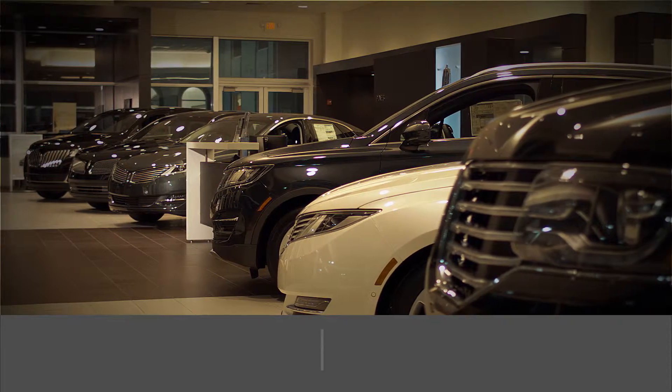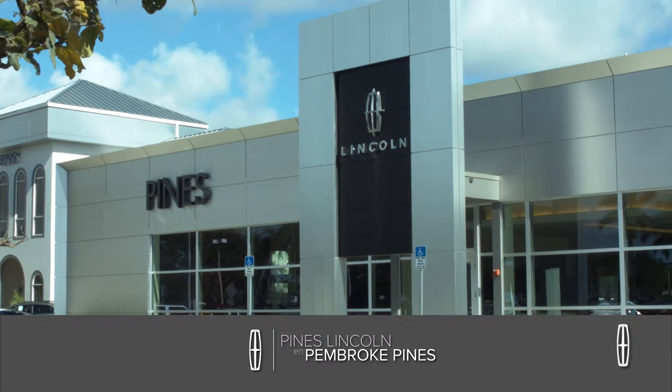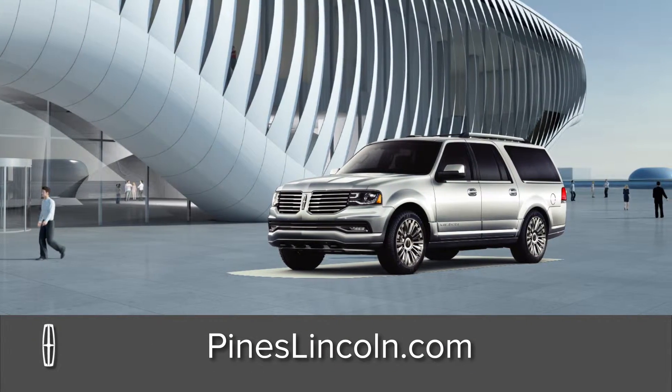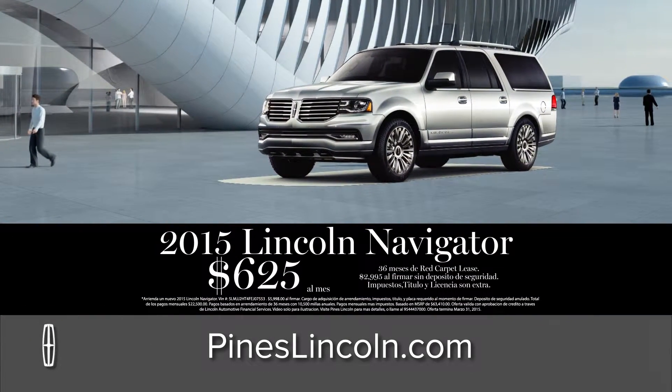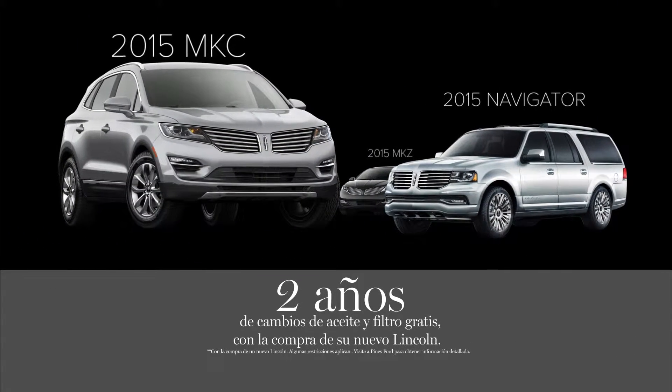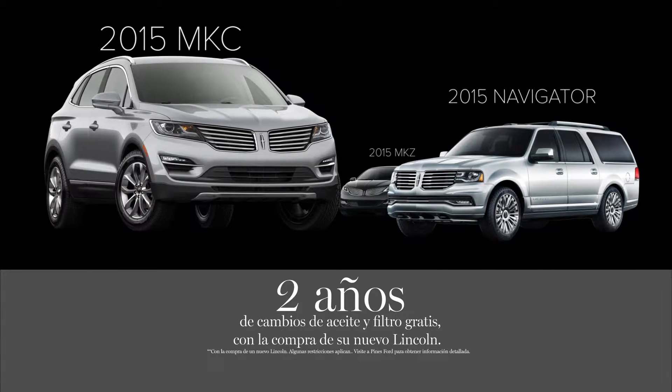Es hora de hacer un cambio a un lujoso Lincoln de Pines Lincoln en Pembroke Pines. Ahora puedes hacer un lease del lujoso Lincoln Navigator por solo $625 al mes. Reciba dos años de cambios de aceite y filtro gratis con la compra de su nuevo Lincoln.